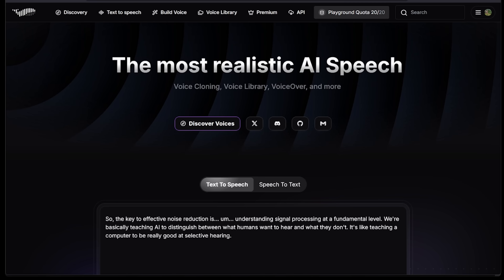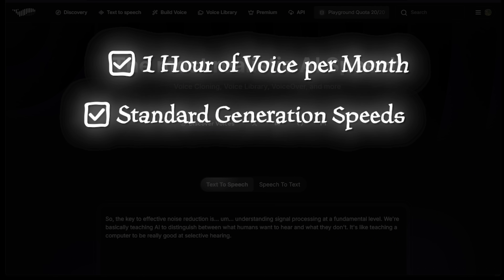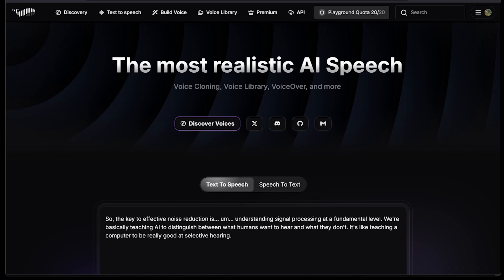Just a quick overview of the free plan: you're going to get one hour of ultra-realistic voice per month, standard generation speeds, and about three minutes of time per clip. So you're actually getting quite a bit with the free plan.